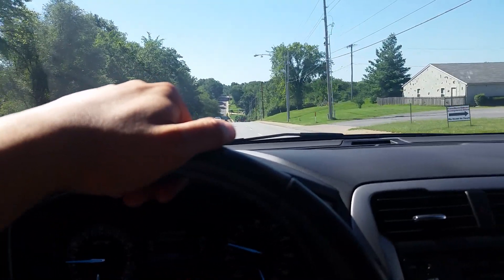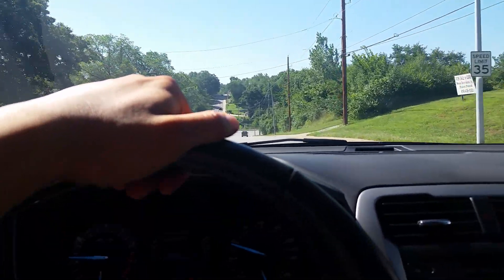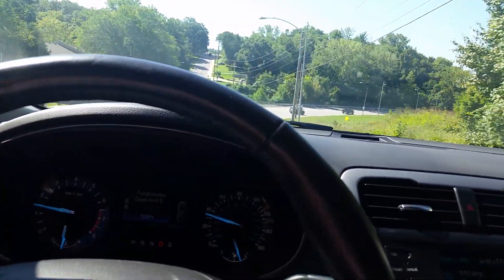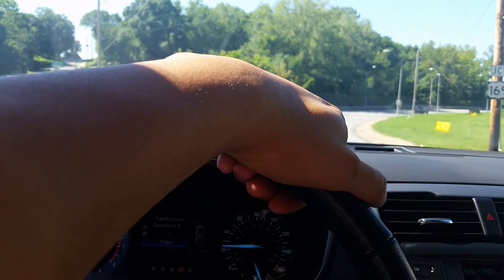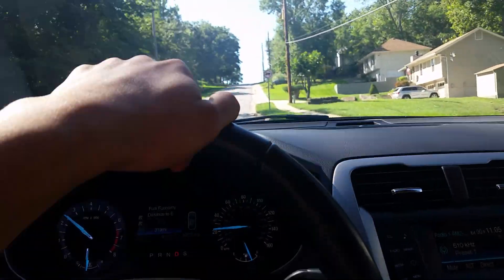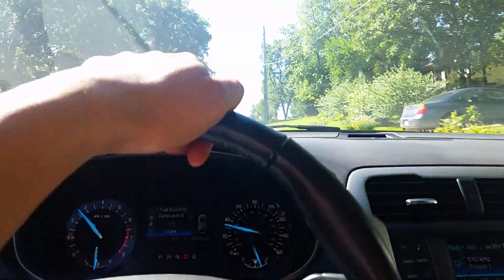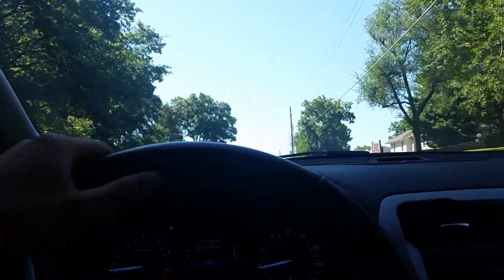This is most definitely a huge step up from the Galant — no offense to Mitsubishi — but now I'll be able to see what the hype is all about with EcoBoosting. This four-cylinder scoots. This is the first time I've ever driven anything forced induction.